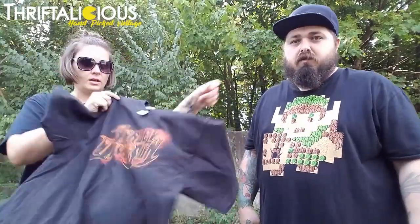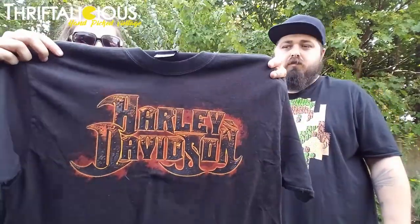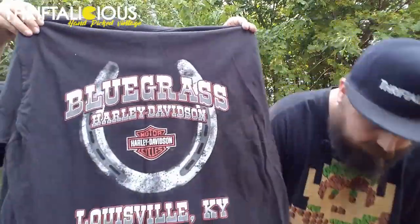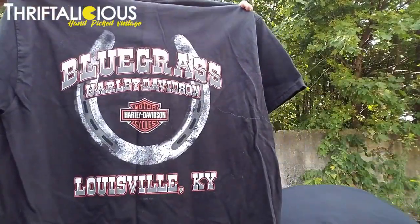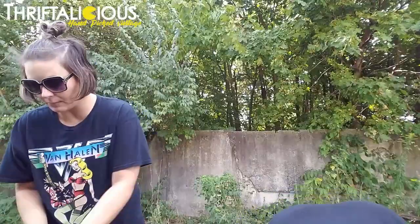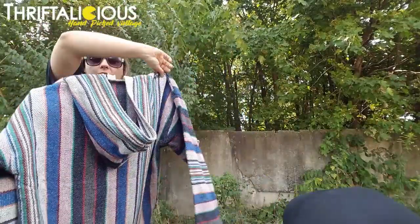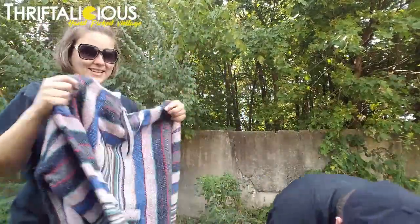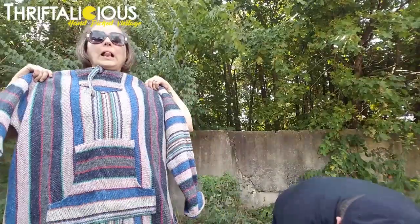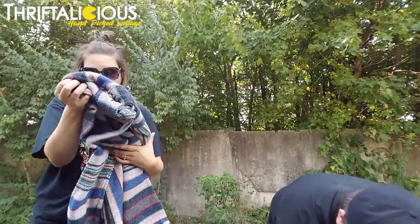Still quality things we got at the second place. Aaron found a Harley Davidson size large from Louisville, Kentucky. Next — we have sold a couple of these in the store — these are awesome poncho things. Some people call them drug rugs but I call them a poncho because drug rugs just sounds bad. We sell these quite a bit in the store.